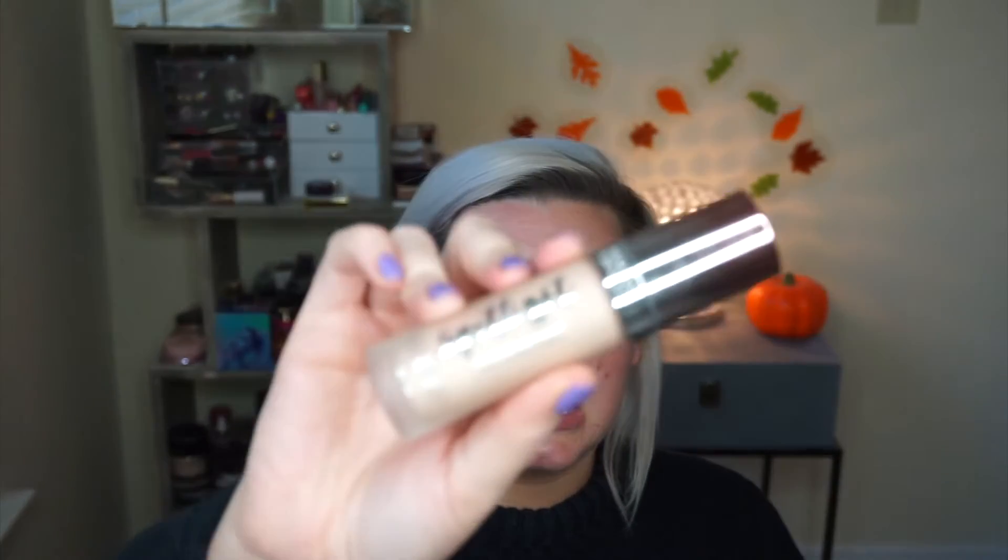For mascara I used the Essence Get Big Lashes. For primer I'm going to be using the Physicians Formula Spotlight Primer.